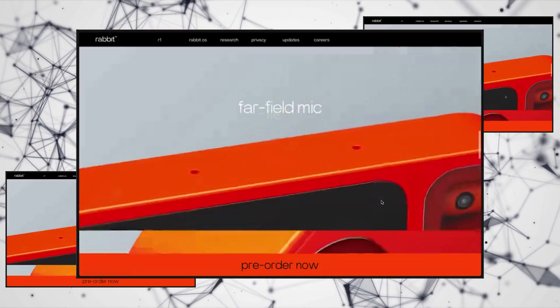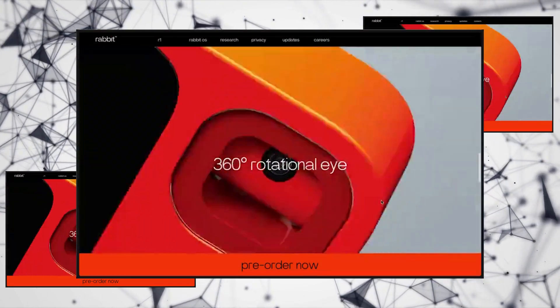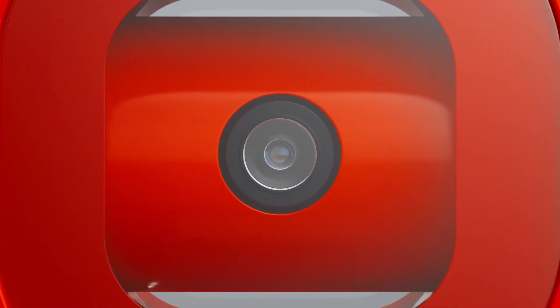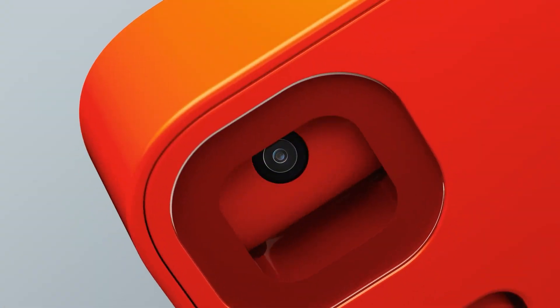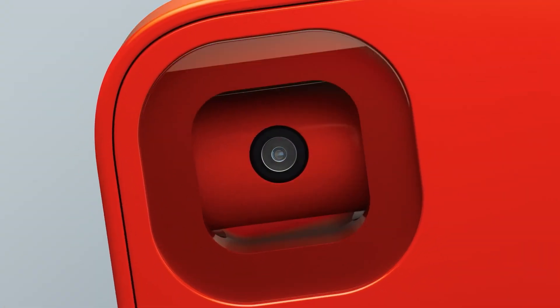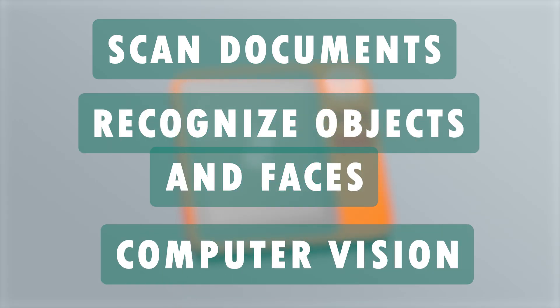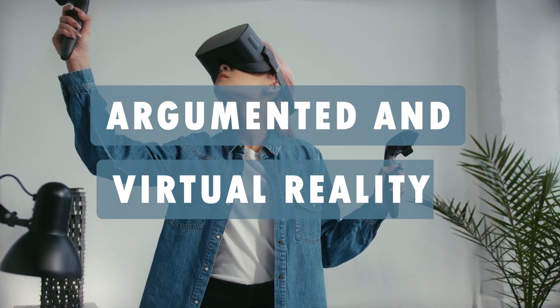The Rabbit R1's design and functionality are not merely for show. The device features a 360-degree camera named the Rabbit Eye, which can spin around to capture images and videos. Equipped with an 8-megapixel resolution and a wide 120-degree view, it can scan documents, recognize objects and faces, and delve into computer vision tasks, opening up possibilities for augmented and virtual reality experiences.